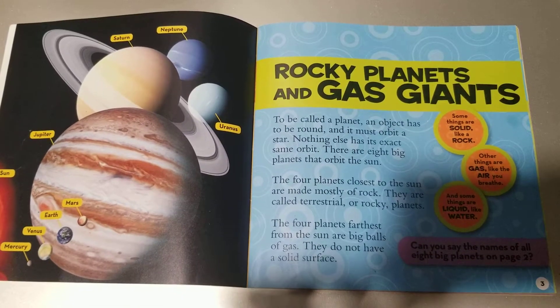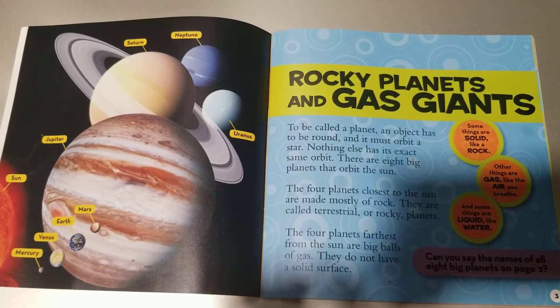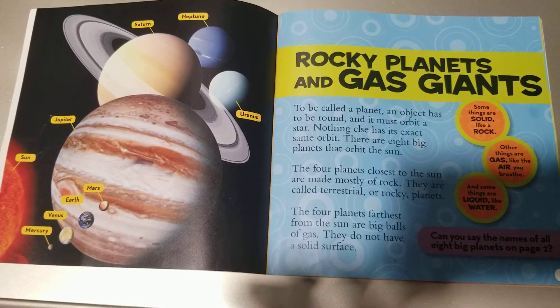Neptune, Saturn, Uranus, Jupiter, Mars, Earth, Venus, and Mercury. Sun.